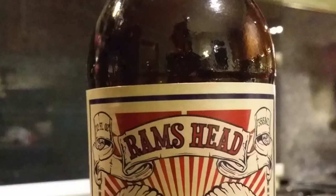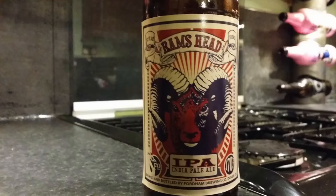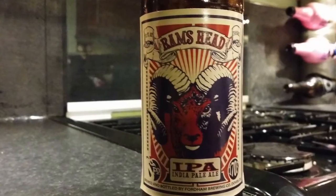It's beer o'clock on Real Ale Craft Beer. Today we've got a beer from Fordham Brewing Company and it's a bottle of the Ram's Head IPA, coming in at 7.5% ABV. They're from Delaware, USA.